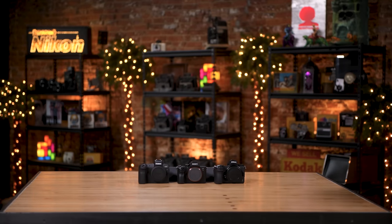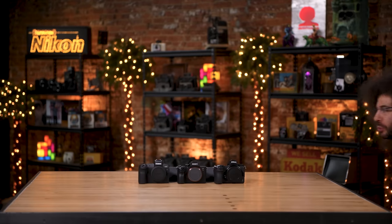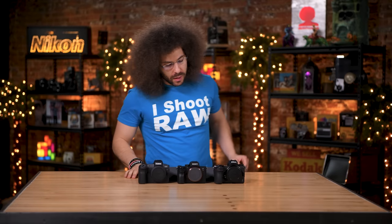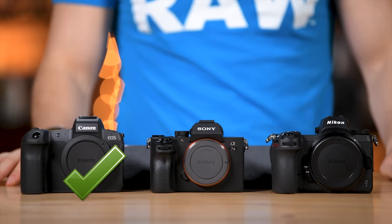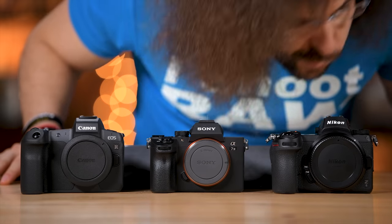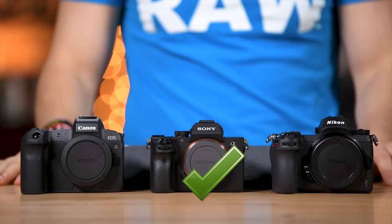That brings us to the second most important test of them all — the wind tunnel test. I think Canon won this one. Nikon's a little flat on the front so it catches extra air. The Sony has the worst edges ever on a camera. The Canon just looks better. So Canon wins the wind tunnel test. And the most important test, which you should all pay close attention to, is the sniff test. Sony wins the sniff test because I could smell some eye AF up in there.